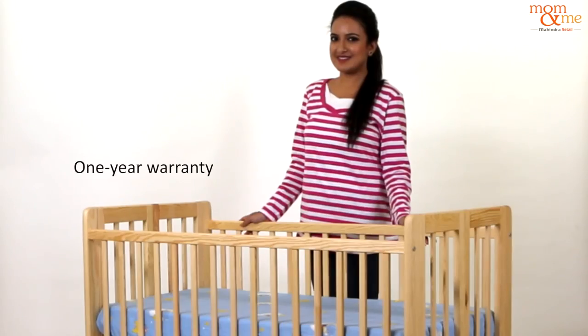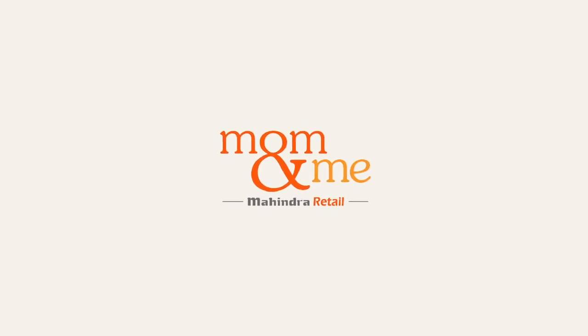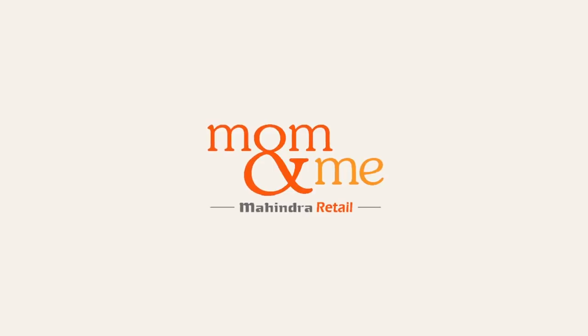What's more, you get a one-year warranty and sweet dreams guaranteed for your little one. It's the only cot you will need, and it's available at Mom and Me.